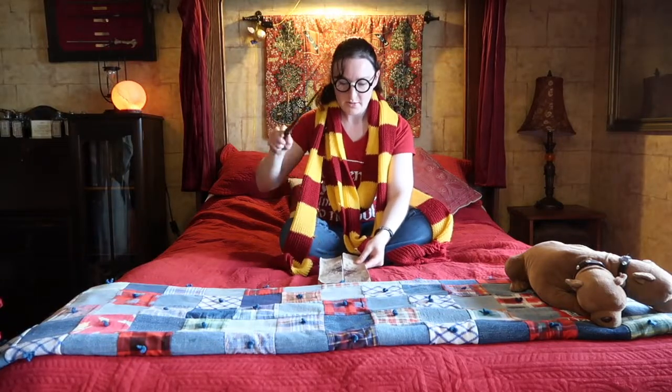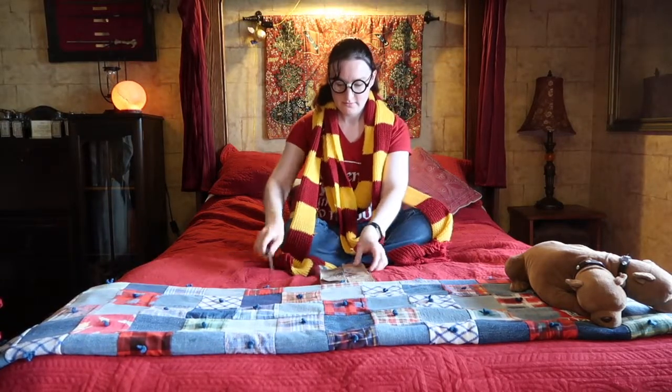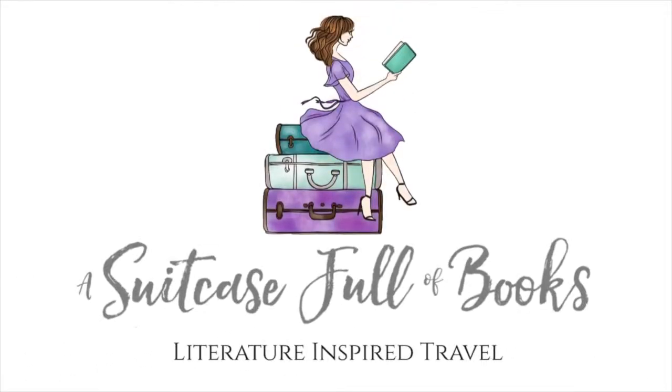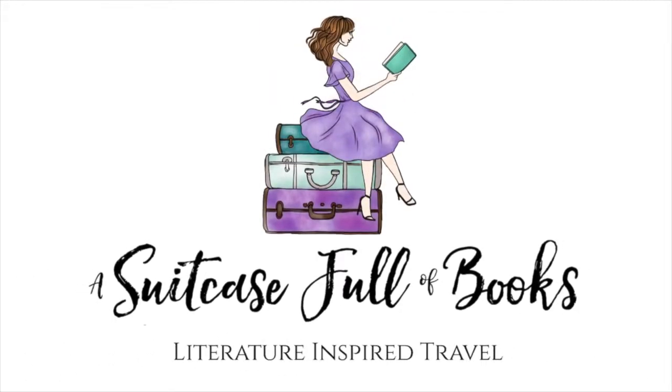I solemnly swear I'm up to no good. We're here, we're here, we're here! I'm so excited about this. Tonight we're staying in the Sylvia Beach Hotel and every room is literary themed. We just pulled into Newport, Oregon. I'm so excited about this night.